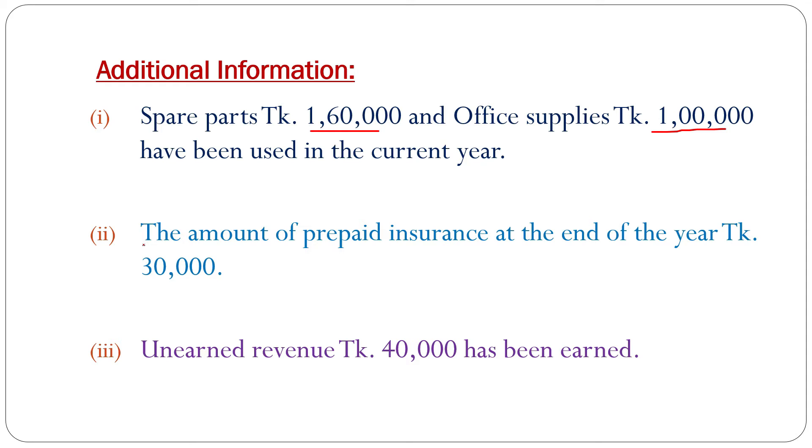Adjustment number 2: The amount of prepaid insurance at the end of the year is 30,000 taka. If we follow the trial balance, prepaid insurance is 80,000 taka. But at the end of the accounting year, the balance is 30,000 taka, so prepaid insurance already used is 50,000 taka.